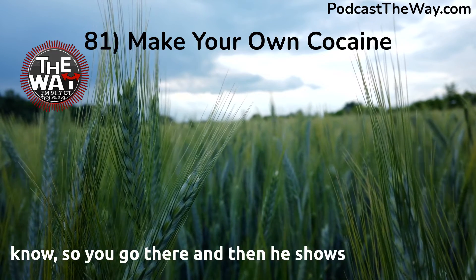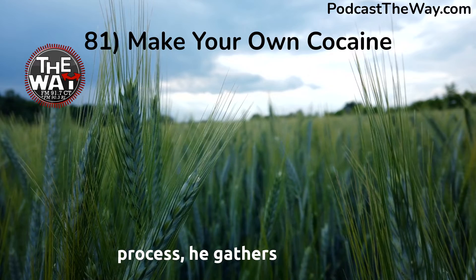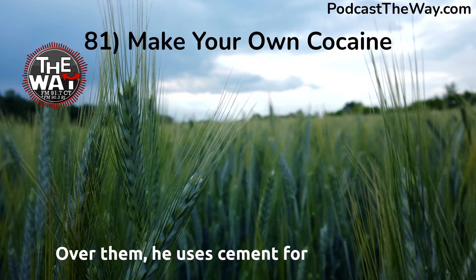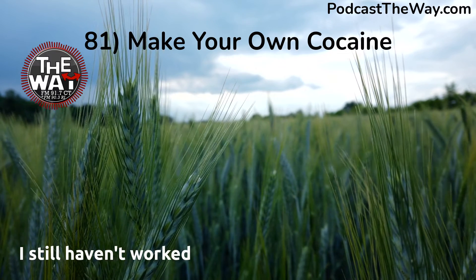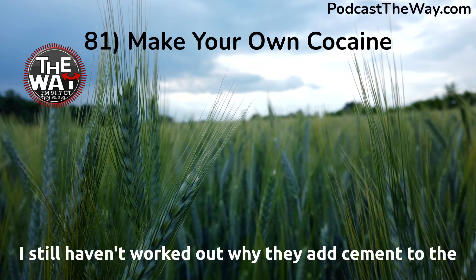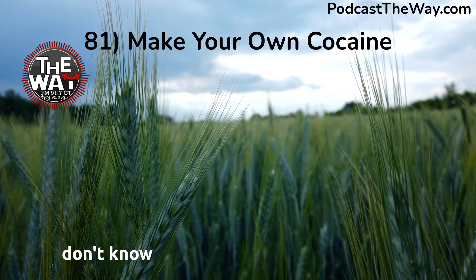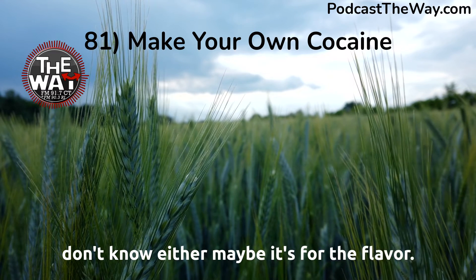You go there and then he shows you the whole process. He gathers the leaves, puts them in a bowl, pours some gasoline over them. He uses cement for some reason — I still haven't worked out why they add cement to the mix. I've asked people who know about chemistry and they don't know either. Maybe it's for the flavor, I don't know.